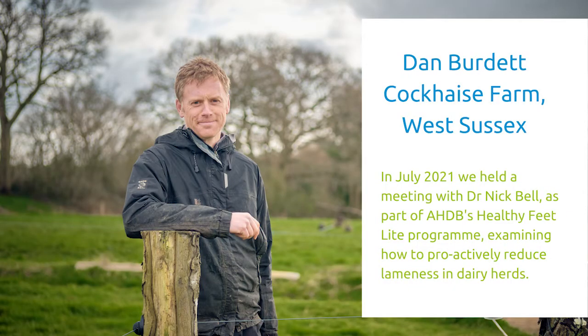I'm Dan Baudette, an organic dairy farmer from Haywards Heath in West Sussex.